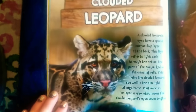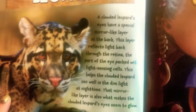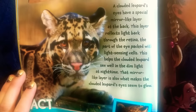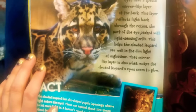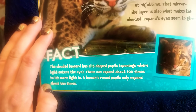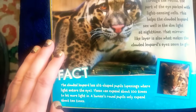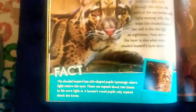Clouded leopard. A clouded leopard's eyes have a special mirror-like layer at the back. This layer reflects light back through the retina — the part of the eye packed with light-sensing cells. This helps the clouded leopard see well in the dim light at nighttime. That mirror-like layer is also what makes the clouded leopard's eyes seem to glow. Fact: the clouded leopard has slit-shaped pupils — openings where the light enters the eye. These can expand about a hundred times to let more light in. A human's round pupils only expand about ten times.